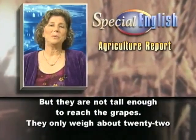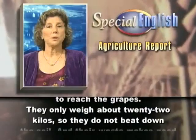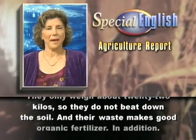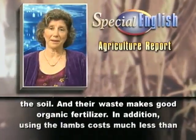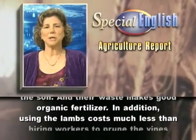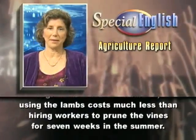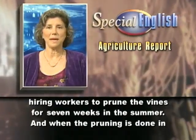They only weigh about 22 kilos, so they do not beat down the soil. And their waste makes good organic fertilizer. In addition, using the lambs costs much less than hiring workers to prune the vines for seven weeks in the summer.